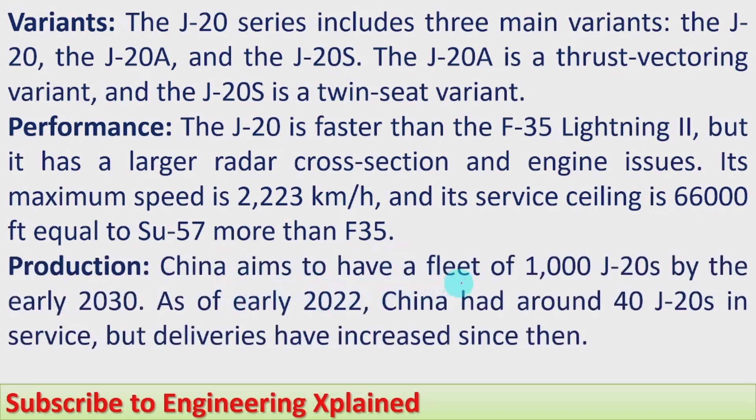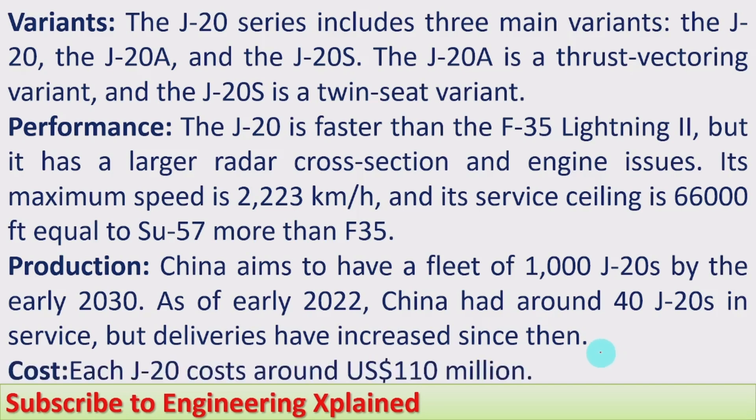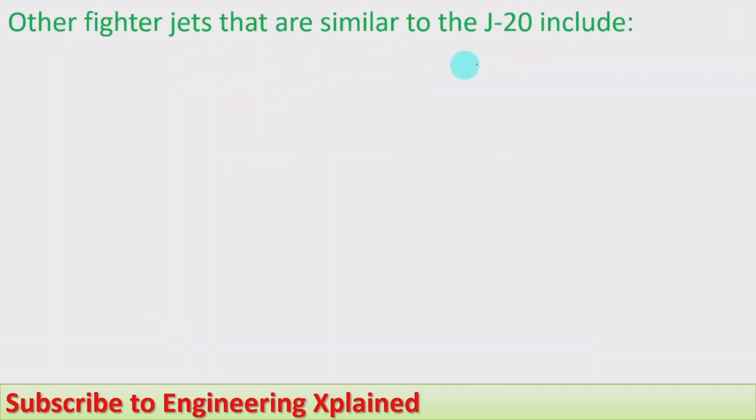China aims to have a fleet of one thousand J-20s by the early 2030s. As of early 2022, China had around 40 J-20s in service, but deliveries have increased since then as they work toward that target. Each J-20 costs around US $110 million, which is less compared to the F-35.